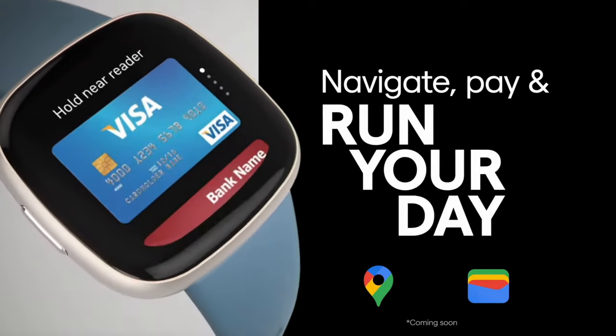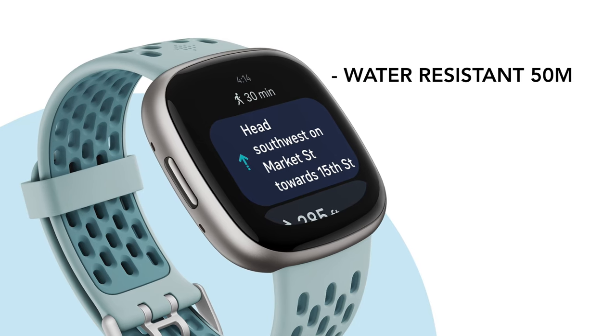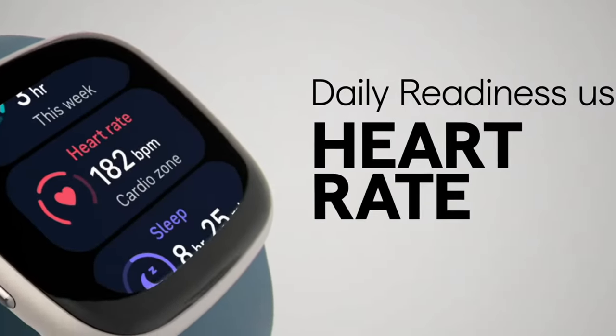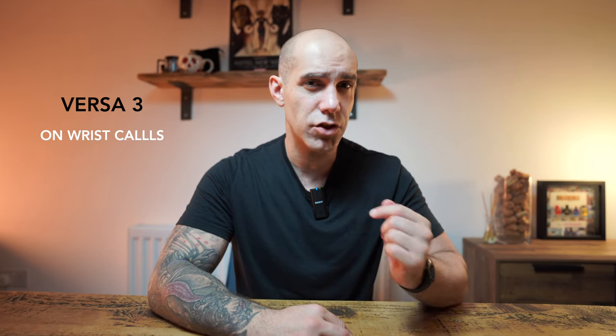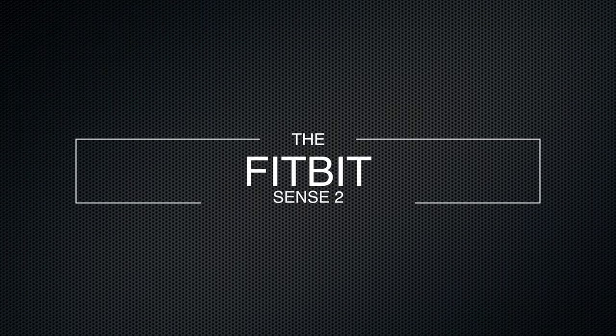Both devices have active zone minutes, built-in GPS, cardio fitness score, daily readiness score, automatic exercise tracking, 40+ exercise modes, water resistance up to 50 meters, floors climbed, SpO2 blood oxygen tracking, irregular heart rhythm notifications, blood glucose tracking, multiple sleep and stress features, fast charging, Alexa, a colored display, a six-month Fitbit Premium membership, and six days battery life. On-wrist calls are available on the Versa 3 and coming soon to the Versa 4, along with Google Maps and Google Wallet. The extra money over the Charge 5 buys you that smartwatch experience.